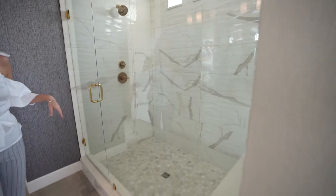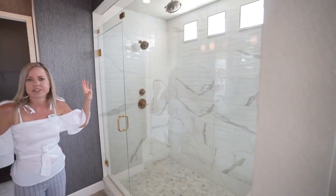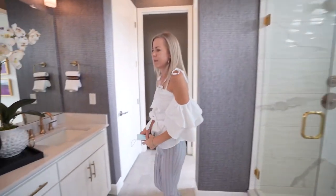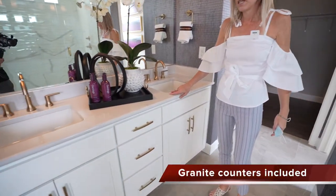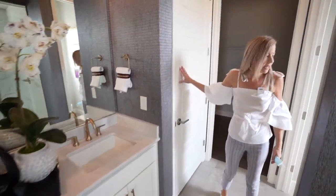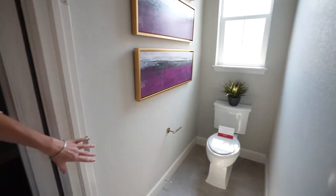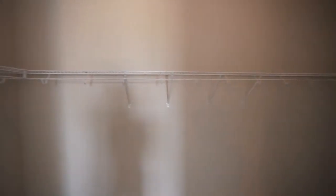Coming this way we're going to hit our master bathroom. They put a nice big spa shower in this bathroom with three little windows up there letting in some natural light. Across from that shower we find our double sink vanity, a linen closet, and across from that is your private toilet closet. At the very end of the bathroom you'll find your walk-in closet.